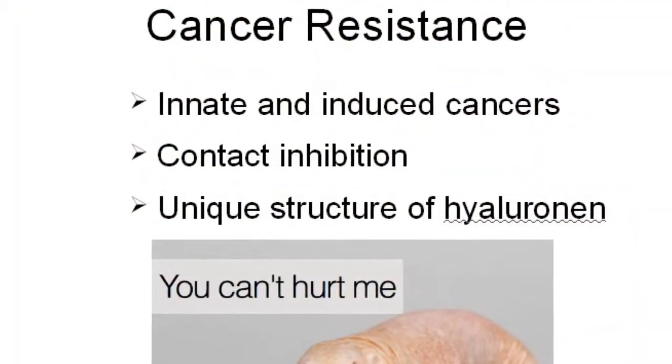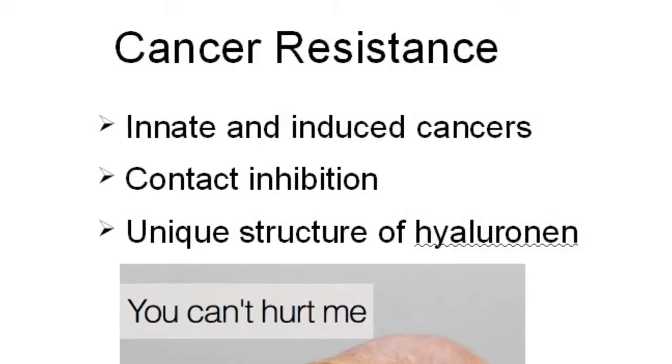One molecule discovered to play a role in this is hyaluronan, a polysaccharide that we all have, which serves as an elastic liquid scaffolding between cells. Naked mole rats have been found to have hyaluronan that is six to ten times longer than that in both mice and humans. This is thought to give their cells the hypersensitivity to contact inhibition, keeping the cells very far apart and making them very flexible — which is also why their skin is so flexible and baggy.